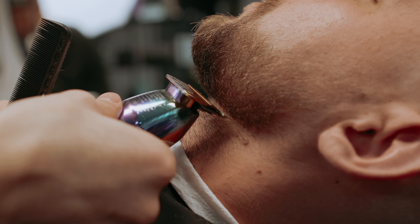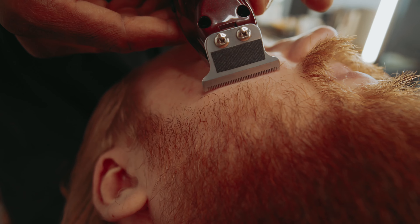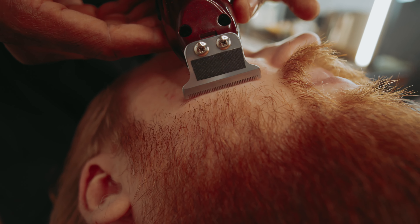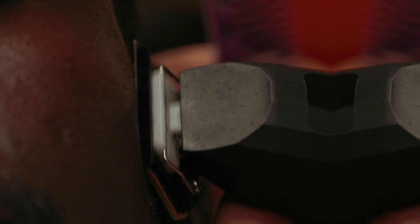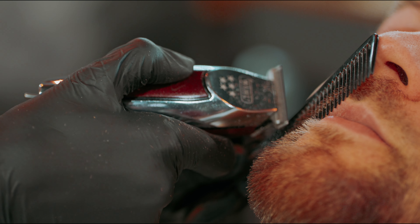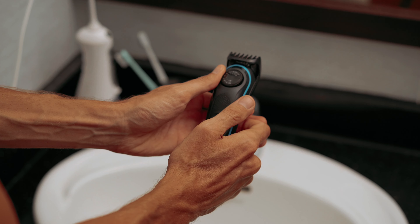Hey there, fellow follicle aficionados. Whether you're a full-fledged lumberjack or just aiming for that suave stubble look, having the right beard trimmer is essential. With so many options on the market, finding the perfect one can feel like searching for a needle in a haystack. But fear not, dear readers — in this video, we're diving headfirst into the world of beard trimmers to bring you the crème de la crème.